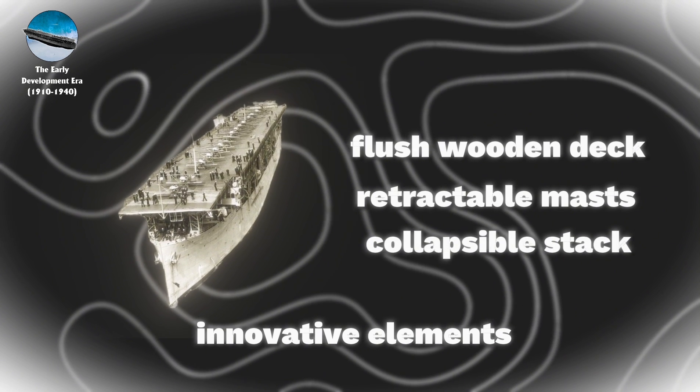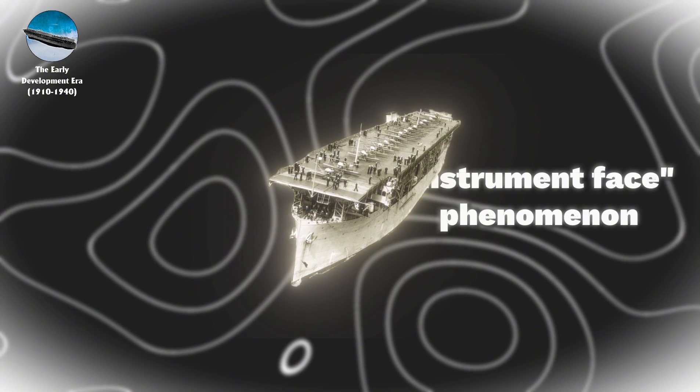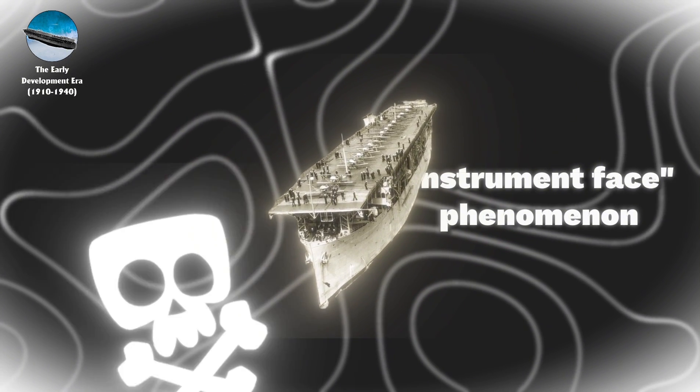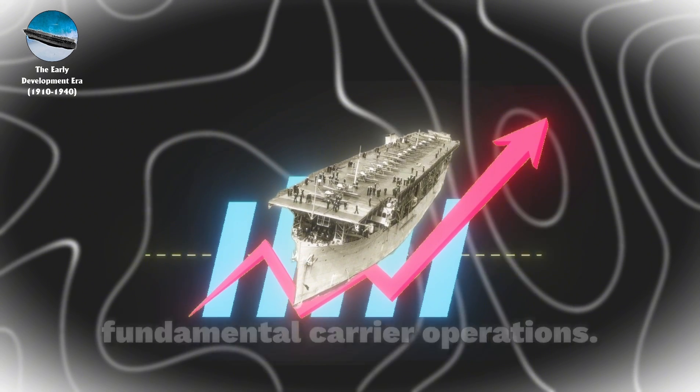Langley also featured a collapsible stack. Despite numerous operational challenges, including the notorious instrument phase phenomenon and high accident rates, Langley proved invaluable in developing fundamental carrier operations.